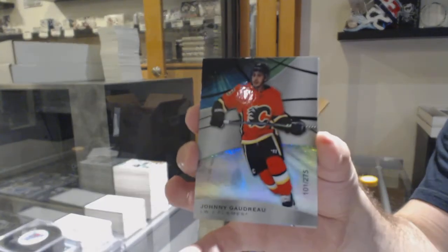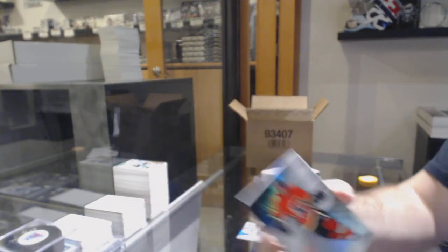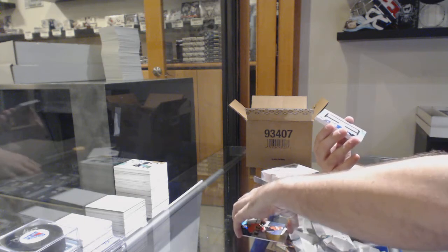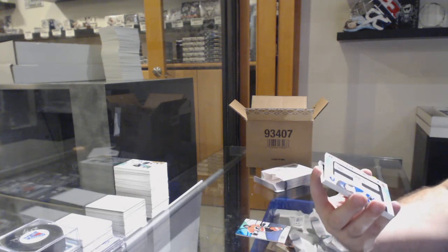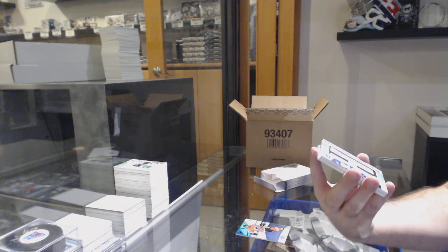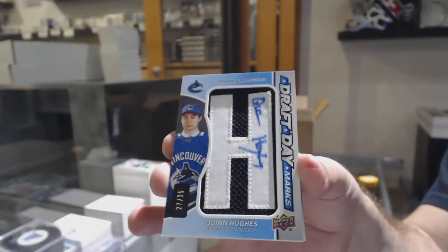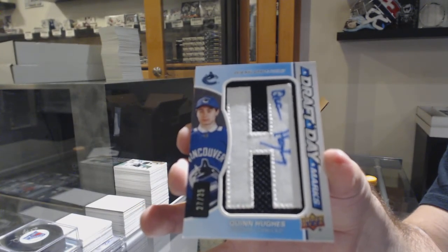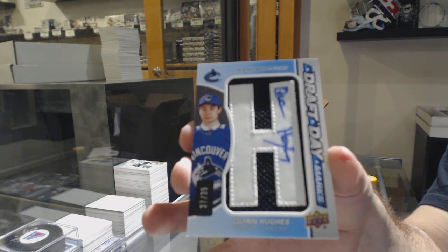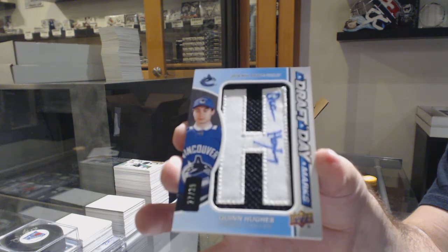Calgary Flames 275, Johnny Gaudreau. That is a big boy. For the Vancouver Canucks, Draft Day Marks Auto number to 35, Quinn Hughes. Quinn Hughes number to 35 — that's the case hit!